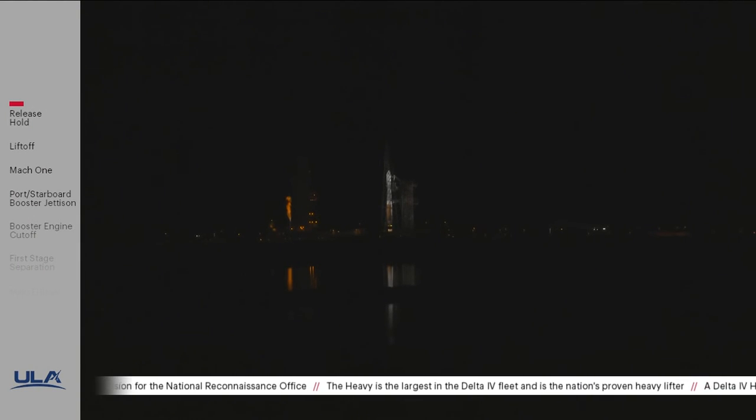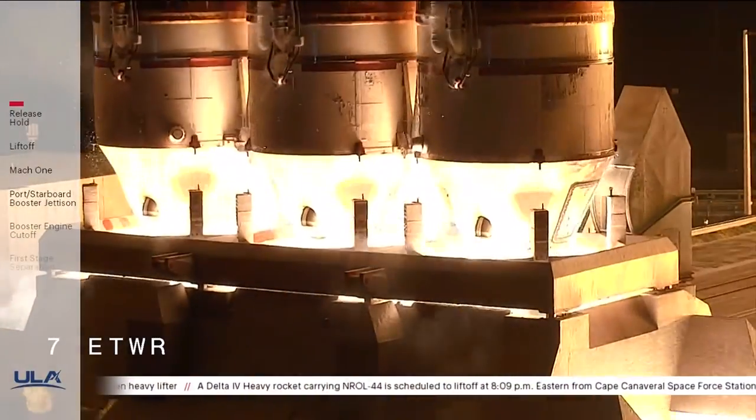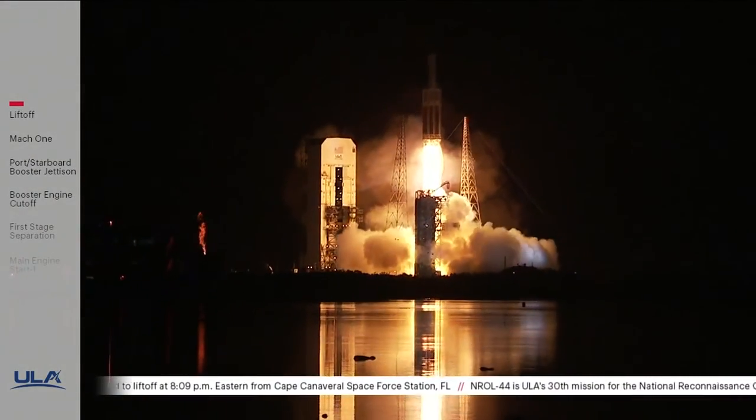T-minus 10, 9, 8, 7, 6, 5 — main engine ignition — 3, 2, 1, 0, and liftoff! Liftoff of the United Launch Alliance Delta IV Heavy rocket carrying the NROL-44 mission for the National Reconnaissance Office.